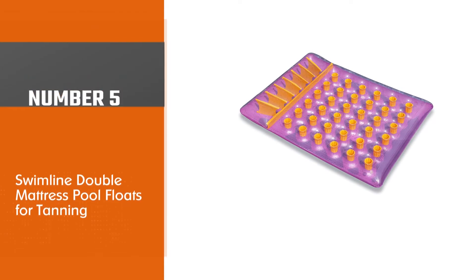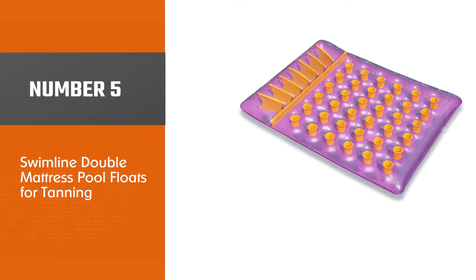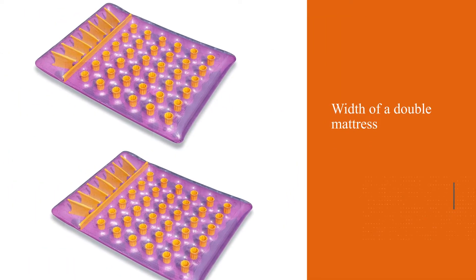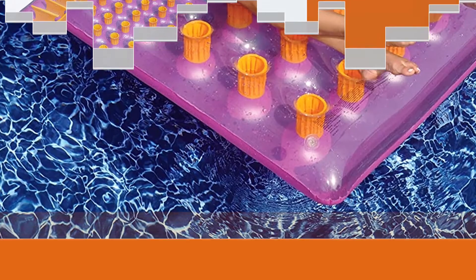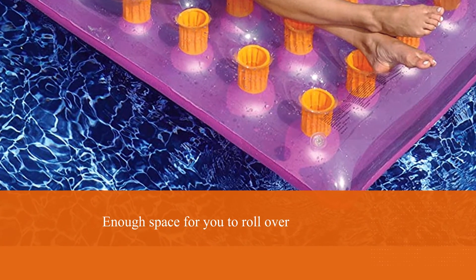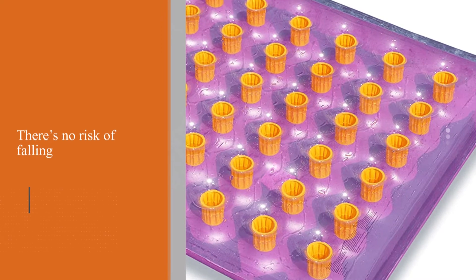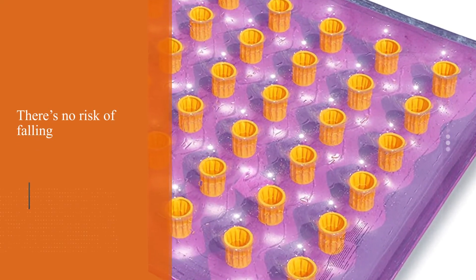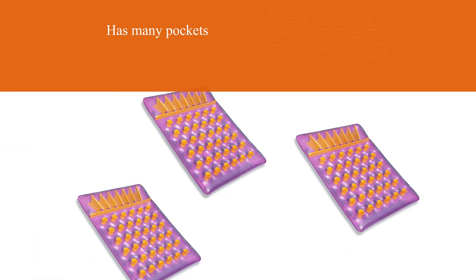Number five: Swimline Double Mattress Pool Float for tanning. With the width of a double mattress, this float has enough space to roll over and tan both your front and back evenly. It is even easier to tan as there's no risk of falling in the water when turning over. The double mattress also has many pockets, so it's great if you'd like to lie back, read, and have a drink at the same time. It's also made out of vinyl, making it a good choice for children as it holds up well to rips and tears.